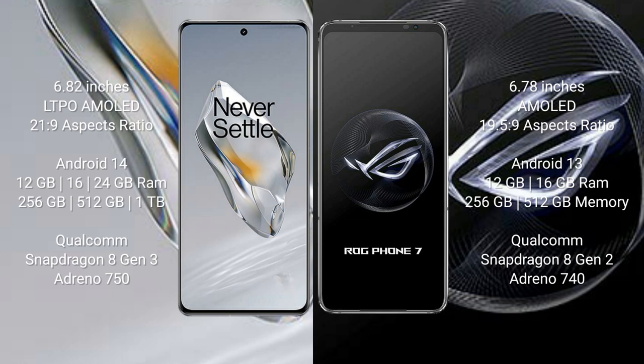The OnePlus 12 runs on the Android 14 operating system, while the ASUS ROG Phone 7 runs on Android 13. The OnePlus 12 comes with 12 GB, 16 GB, or 24 GB RAM and 256 GB or 512 GB or 1 TB internal storage.